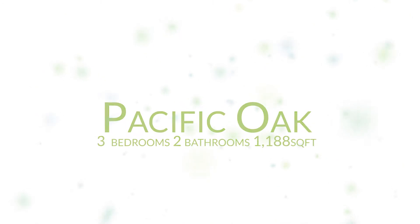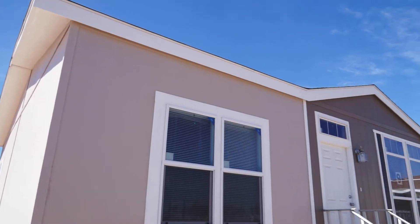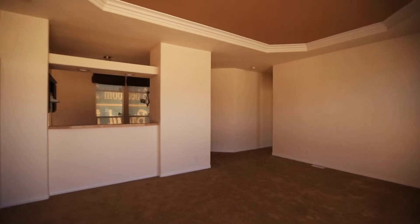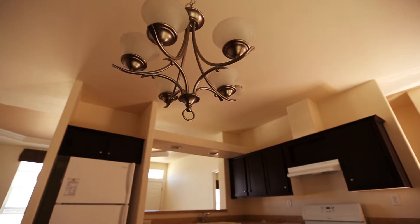The Pacific Oak model has a multicolored exterior with low-E vinyl windows. The interior features a spacious living room area with upgraded carpet and a coffered ceiling with cove molding.